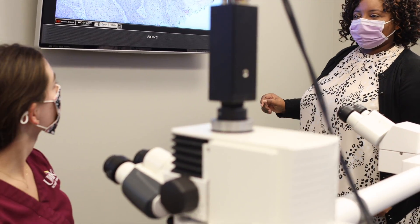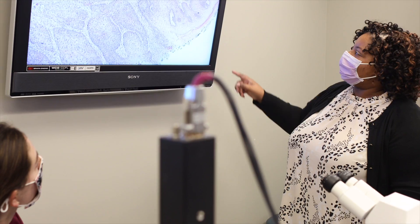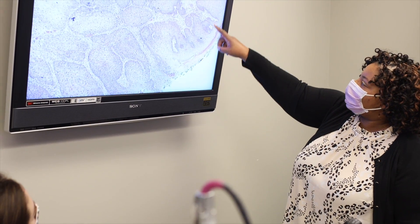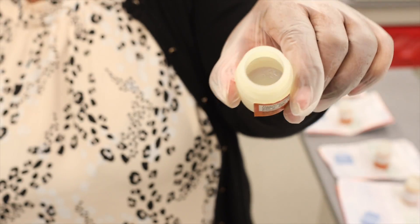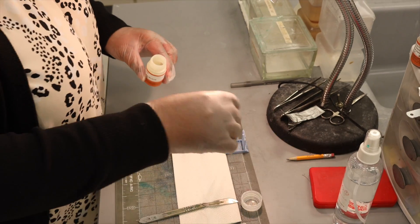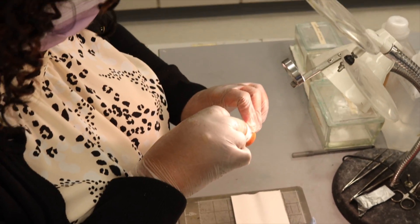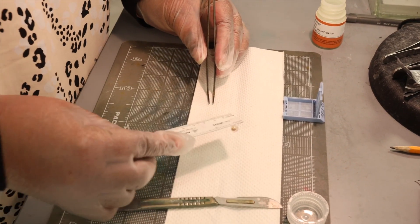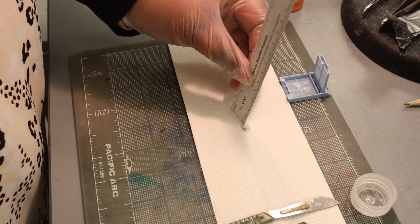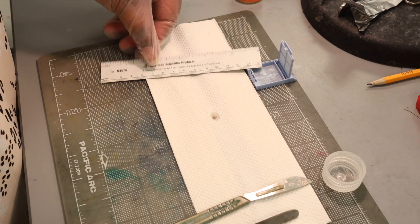Sometimes the biopsy would be the treatment for the patient, and sometimes the biopsy would just be the diagnosis. Once the biopsy has been completed by the surgeon, the specimen would come to the lab. We'll access it, take it out of the bottle, look at it, and we'll do the gross description of it. We'll prepare to get it processed in order to be made into a glass slide.